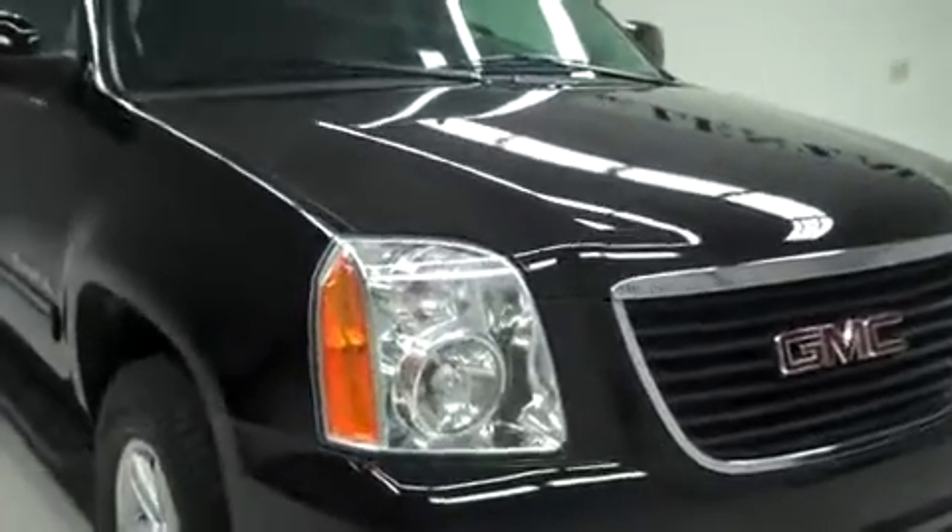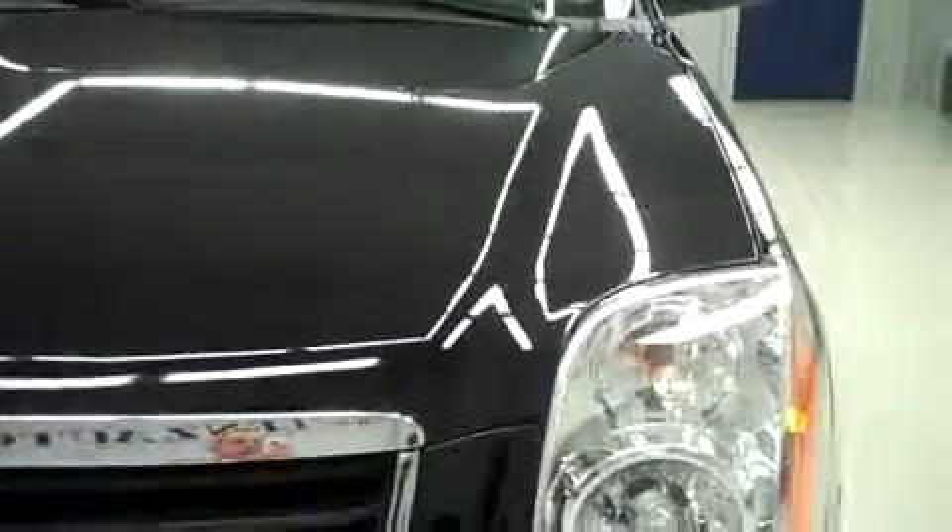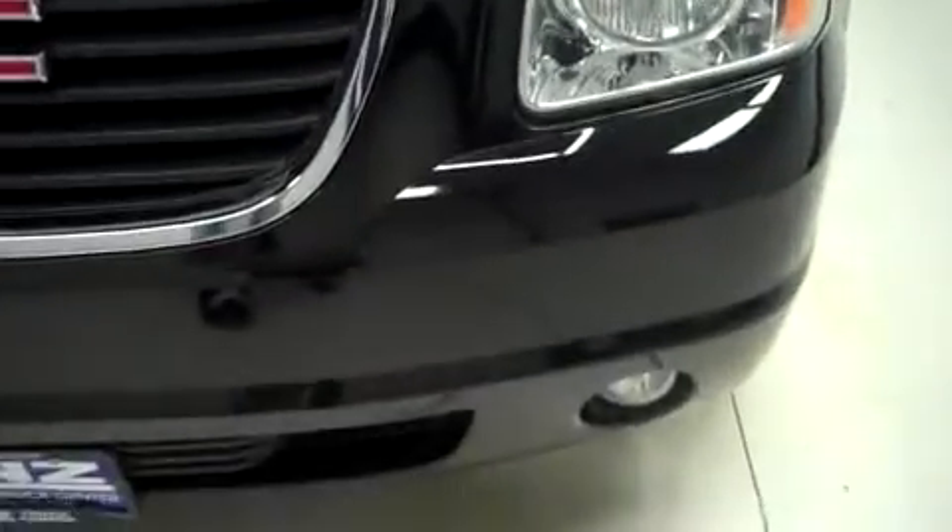This is stock number J5282. This is a 2011 GMC Yukon XL with a 5.3 liter engine.